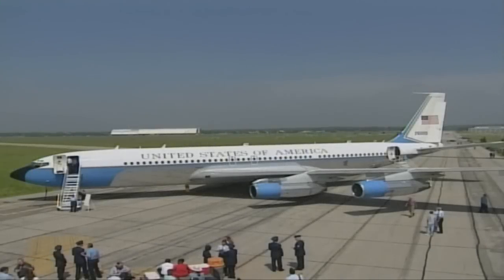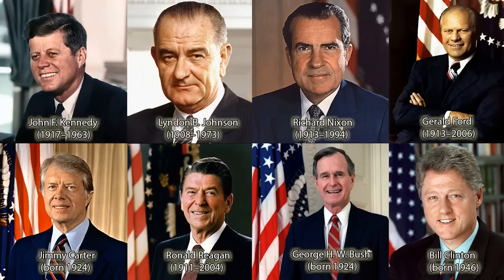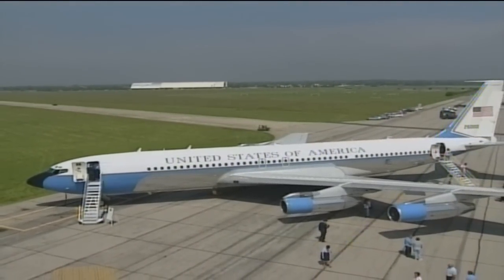Things would never be the same again, but we would reach a new way of approaching America's destiny. SAM 26000 carried every President of the United States from President Kennedy through President Clinton, at one time or another, to a lesser or greater extent. This aircraft had 36 years of experience and service to the Republic, and it did a wonderful job of carrying our Presidents.